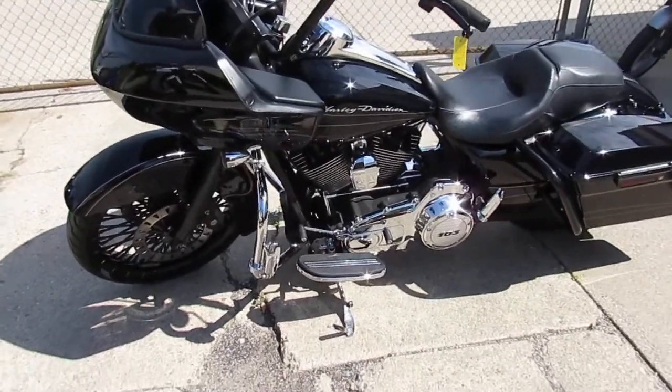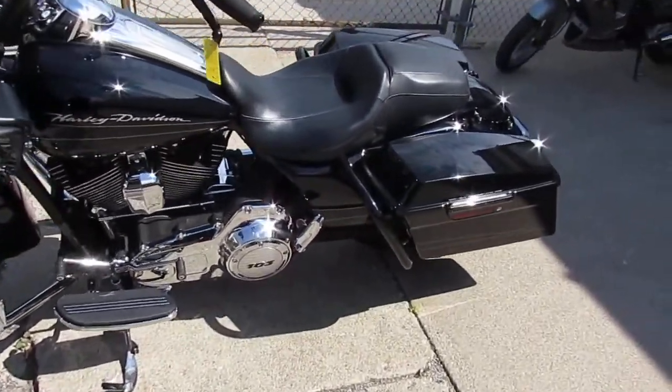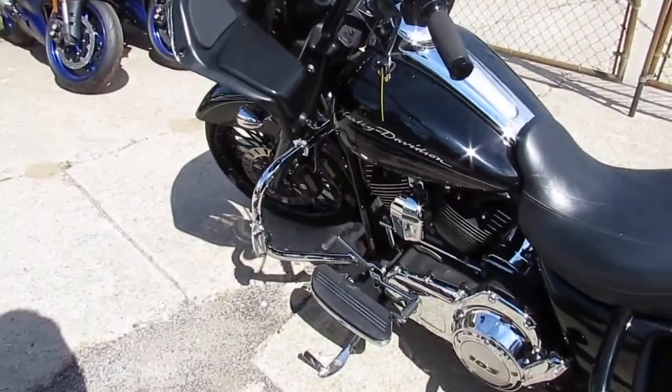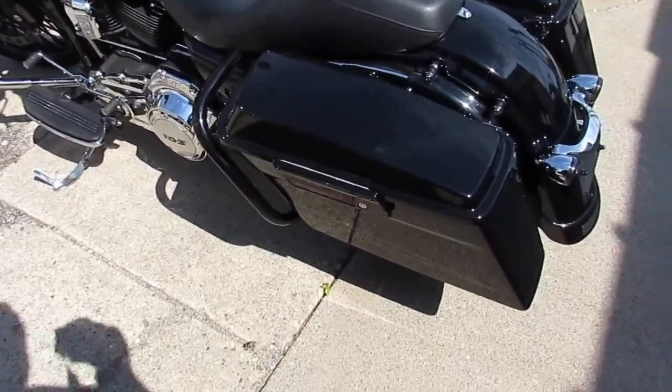It's got a custom air cleaner on it. This is one good-looking bike, guys. It's got the black front end, and with that spoked wheel it really gives it a cool custom look. You guys can't go wrong — this thing runs strong, needs nothing. You guys can buy with confidence.